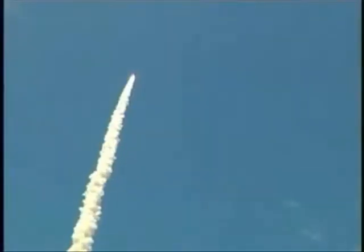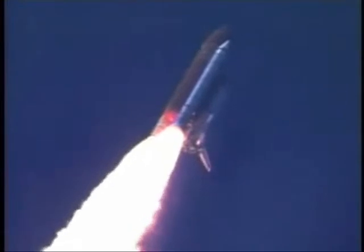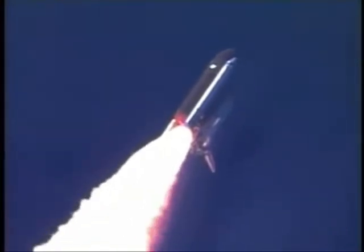Discovery's three liquid fuel main engines now throttled back to 67% of rated performance, reducing the stress on the shuttle as it breaks through the sound barrier. Discovery is already three and a half miles in altitude, one and a half miles down range, traveling almost 750 miles an hour.